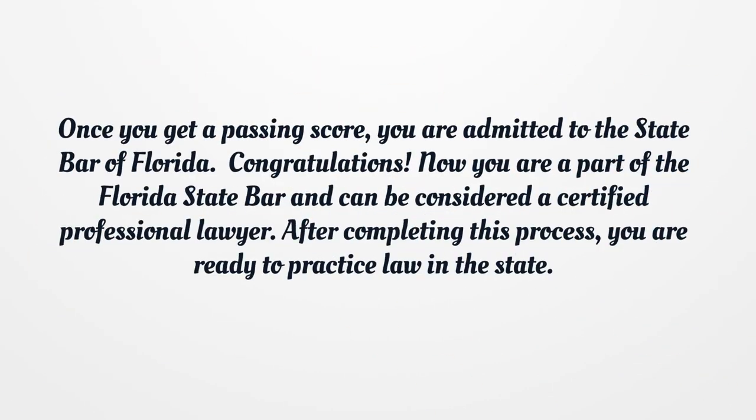Step 5. Once you get a passing score, you are admitted to the State Bar of Florida. Congratulations! Now you are a part of the Florida State Bar and can be considered a certified professional lawyer. After completing this process, you are ready to practice law in the state.